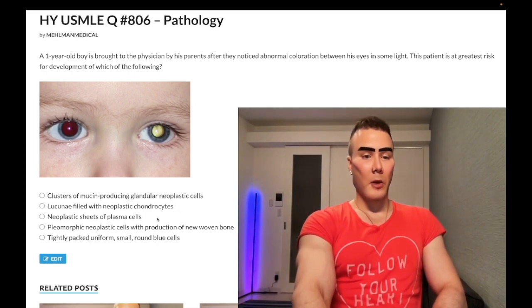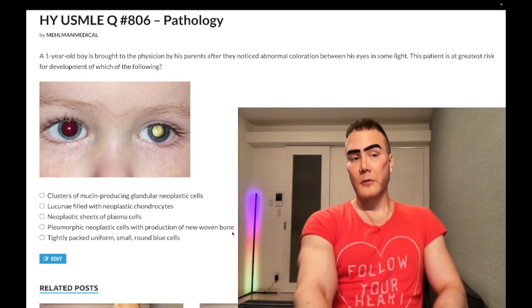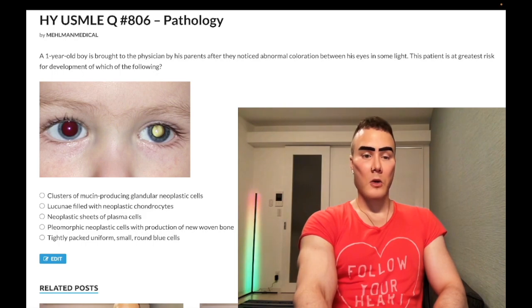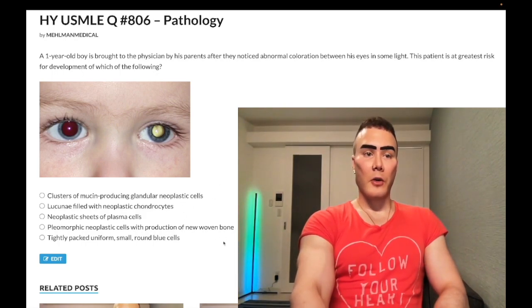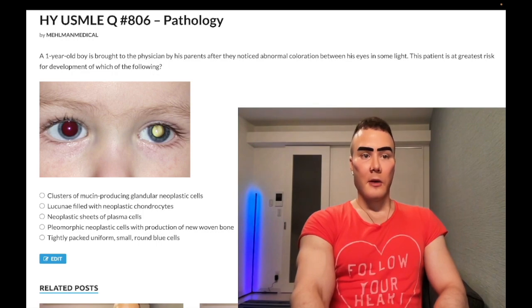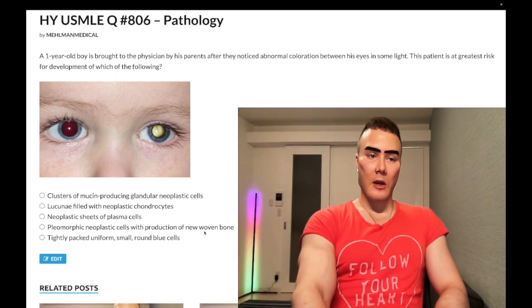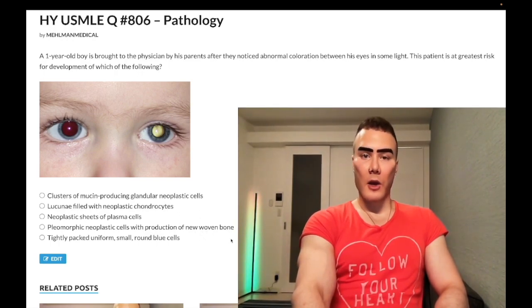So it's D — pleomorphic neoplastic cells with production of new woven bone. Correct answer. This refers to osteosarcoma. This is a process of elimination to get there; you don't have to be a pathologist who immediately knows it's D. It's about eliminating to get there.